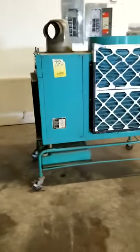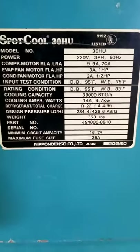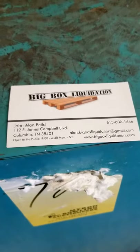Alamon Big Box Liquidation, 615-800-1646, with that model number right there, and here's my information. Give me a call. Thank you.